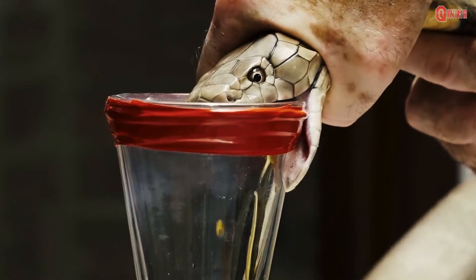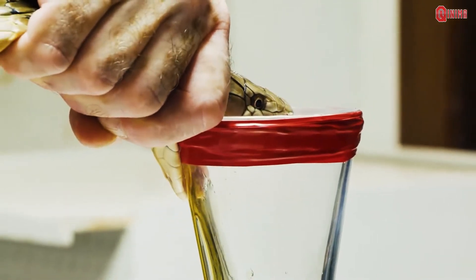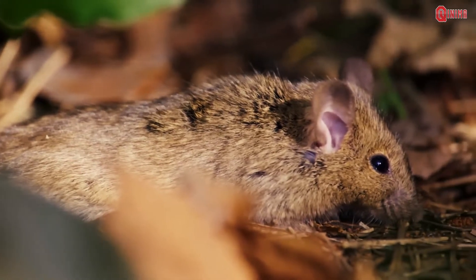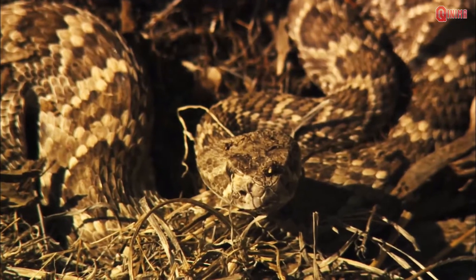Venom glands are places where venom is made and stored. There are muscles in the snake's head that regulate the level of venom injected into the prey it bites.